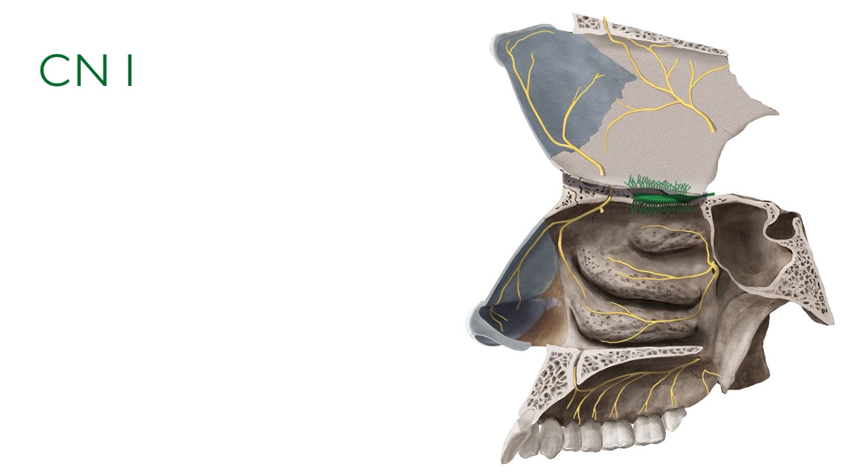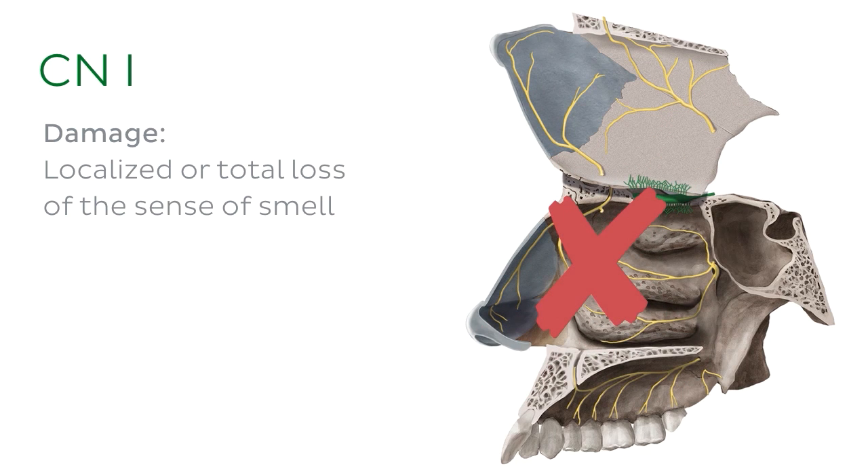Because the olfactory nerve governs the sense of smell, damage to this nerve or the olfactory mucosa can, as you'd expect, lead to a localized or in some cases a total loss of smell.